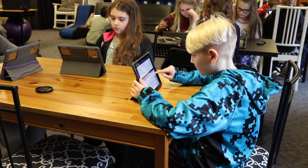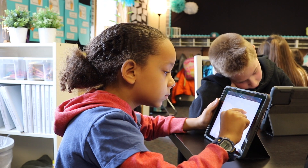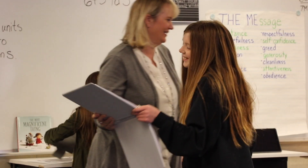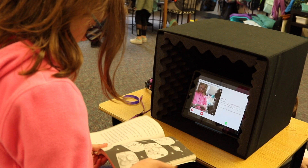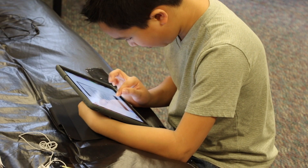These fourth graders grew up with technology and they pick up on everything so fast. They aren't afraid to get in there and try out new things. As a matter of fact, they're always finding new things within the apps that we're using, and then they get to teach the rest of the class — as well as myself — how to do those.